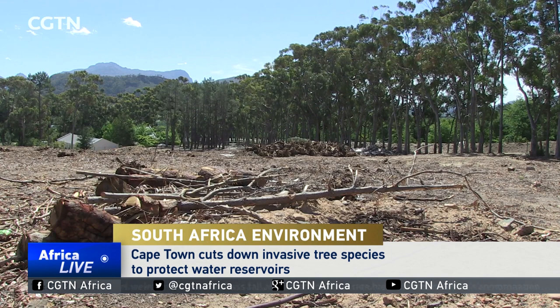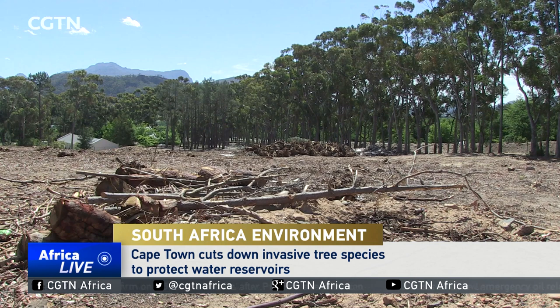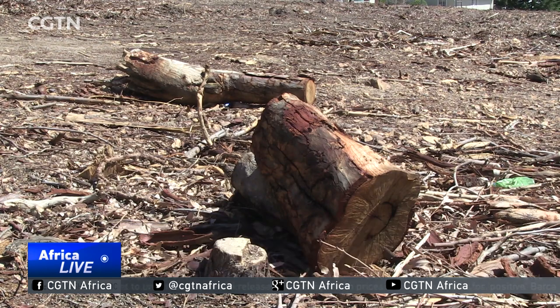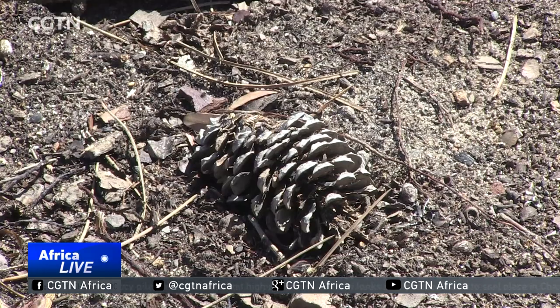The Greater Cape Town Water Fund was established to tackle a growing problem — that of invasive and thirsty tree species that were competing with indigenous ones for the city's water resources. The fund, which has a lifespan of 30 years, was tasked with tackling invaders such as pine trees, which have deep roots and thus consume a lot of water.